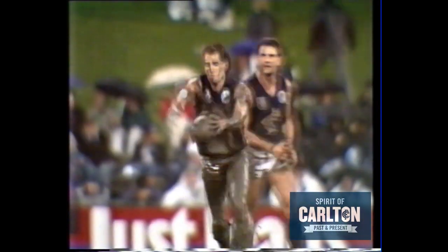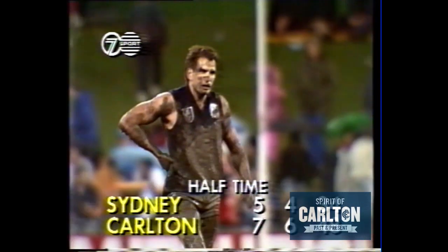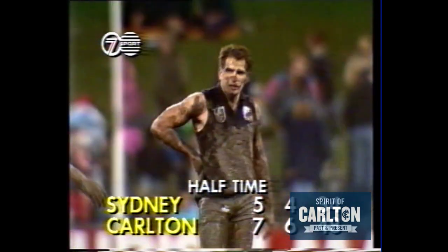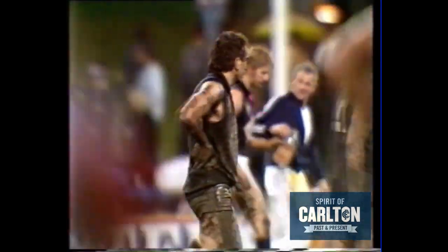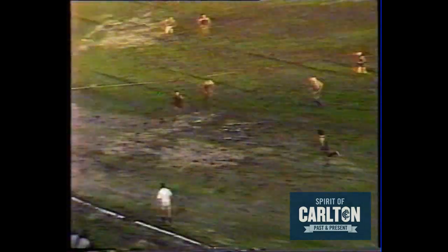You can see the umbrellas up in the background. There's the run — six to the Sydney Swans, five, four — in what Peter has been a very entertaining first half of football. He has taken four marks and had seven kicks.